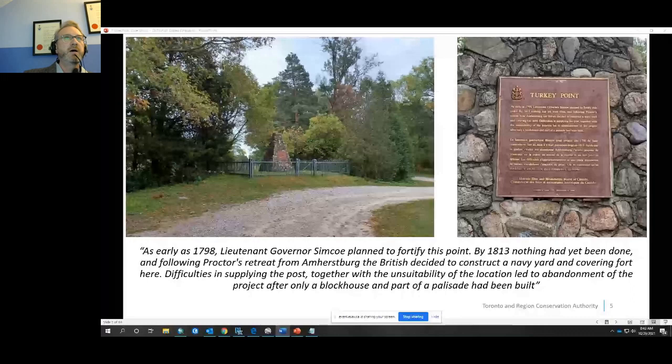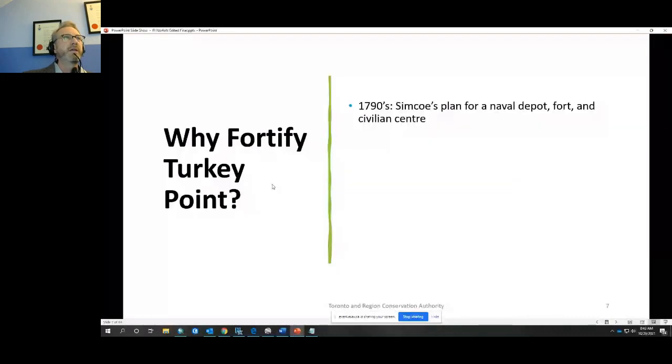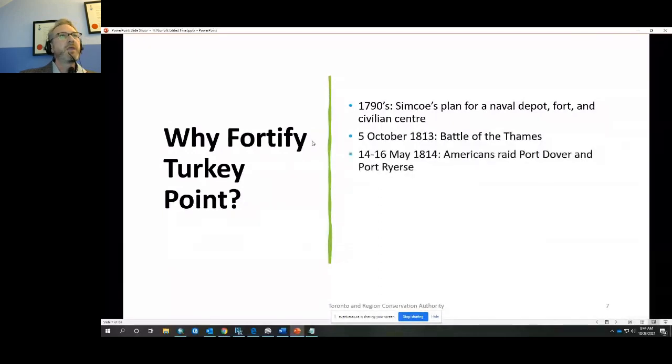In the 1790s, Simcoe had a plan for a string of naval depots, forts, and civilian centers along the north shore of Lake Erie. One site was built at Amherstburg, but the plan for Turkey Point failed. In 1795, the village of Charlotteville was founded and a military reserve established. In October 1813, the British lost the Battle of the Thames and control of the western part of Upper Canada. The Americans then began raiding and destroying mills, livestock, and war supplies — raiding Port Dover and Port Ryerse in May 1814, destroying both towns.